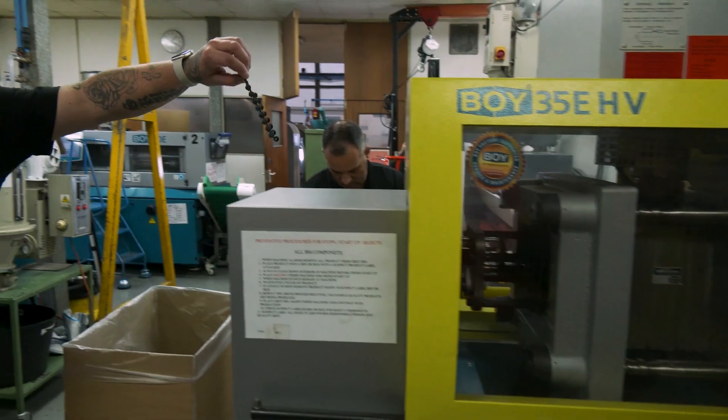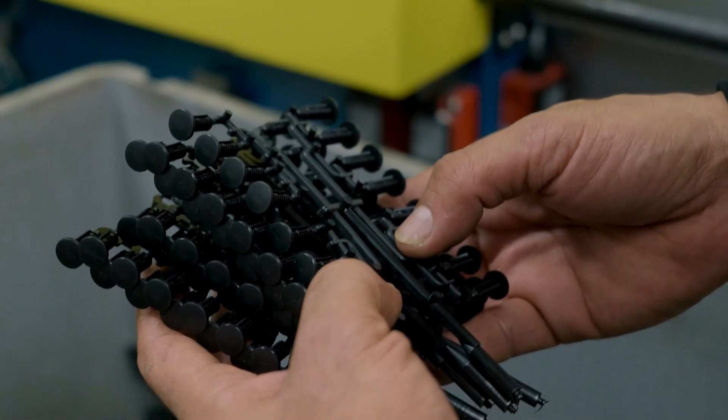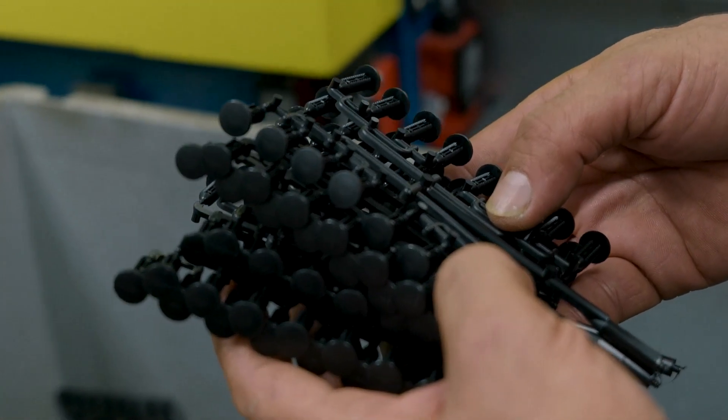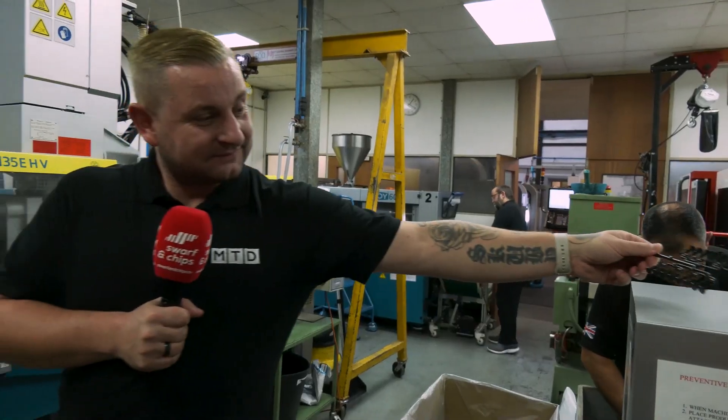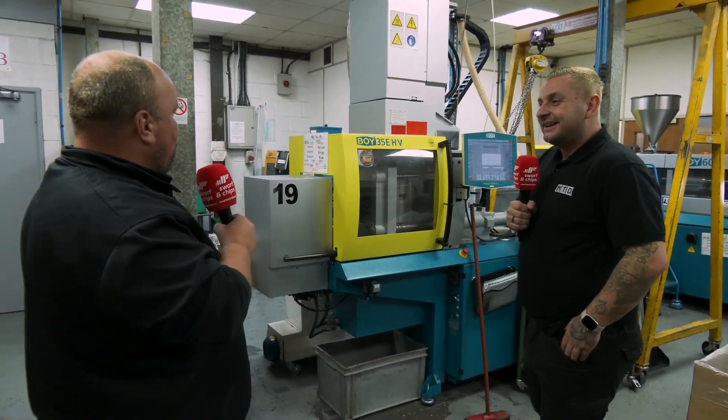This machine is actually doing 16 parts at once — you couldn't machine that any quicker. This particular tool runs a 12 to 13-second cycle, and there's no way you could 3D print or machine parts in that sort of time.